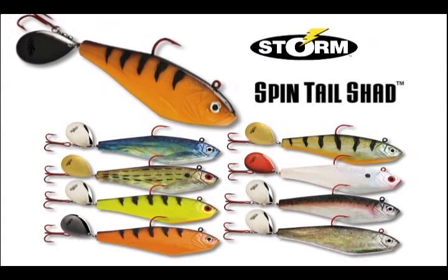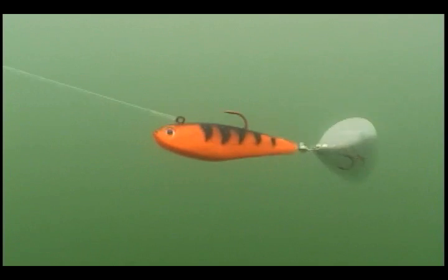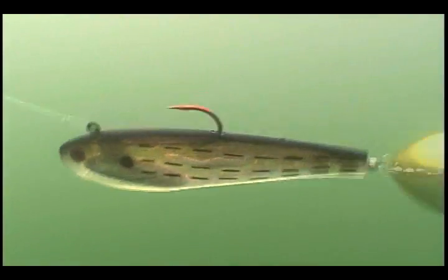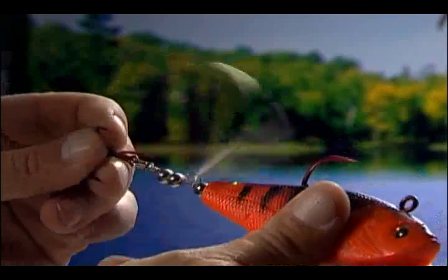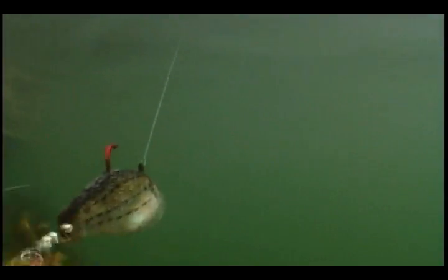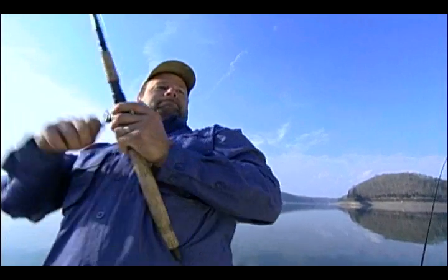Spintail Shads come in perch, bunker, fire perch, hot perch, blue herring, pearl and rainbow trout color patterns to match any bait fish, water clarity or game fish preference you're likely to encounter, no matter where you fish. And each tail spinner blade color — gold, nickel, red or black — is precisely matched to complement the color of the shad body. All tipped off by a red trailer hook, mimicking blood in the water, in perfect position to catch darn near anything and everything that swims.